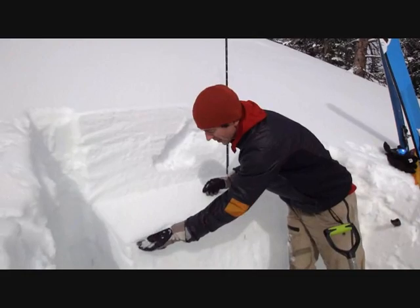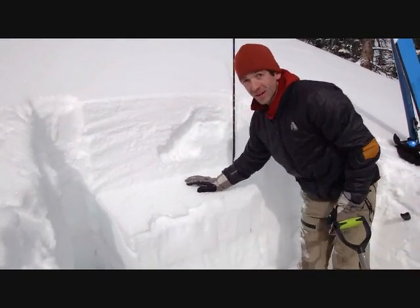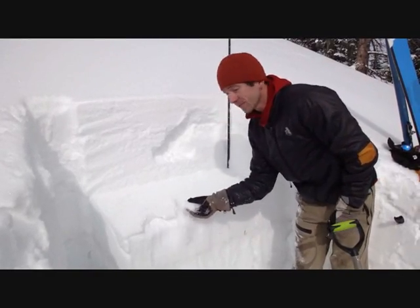And on these southerly aspects, it's sitting right on top of an ice crust, which has really given it a little bit more of a surface to react on.